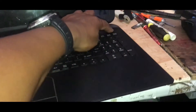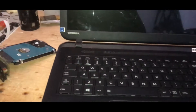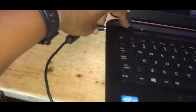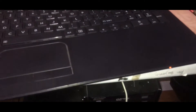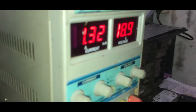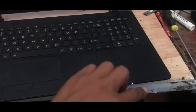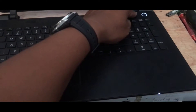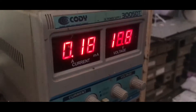We have a Toshiba laptop here with the following issue: it doesn't power on consistently. We tried connecting it to the charger, and the current fluctuates. It still doesn't turn on. Even when we remove the battery and use only the charger, only 0.18 amps of current appears on the power supply. It still doesn't power on consistently.